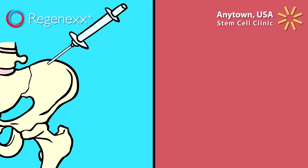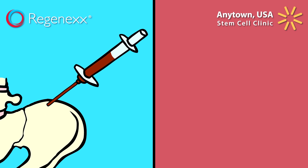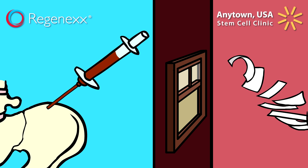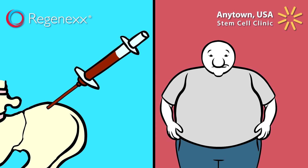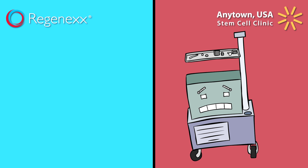The Regenexx procedure utilizes stem cells derived from bone marrow because research has shown this source to be superior for orthopedic use. The Anytown USA Clinic throws this research out the window and uses stem cells derived from fat because it's plentiful, easy to get to, and that's usually all they know how to do.